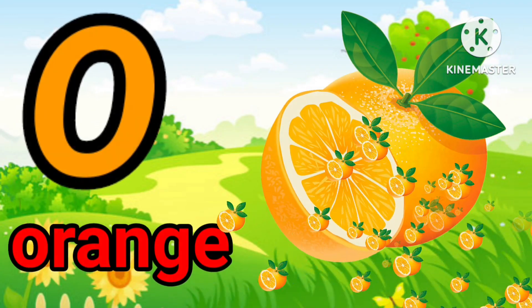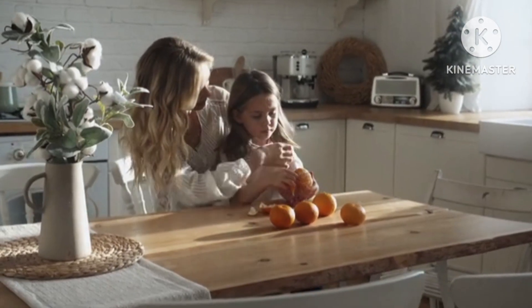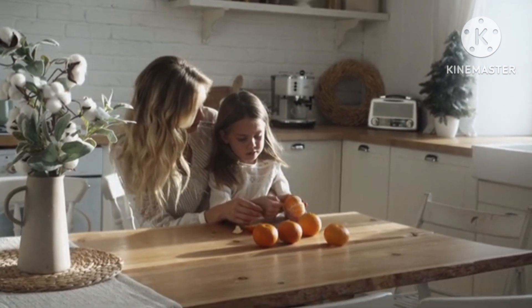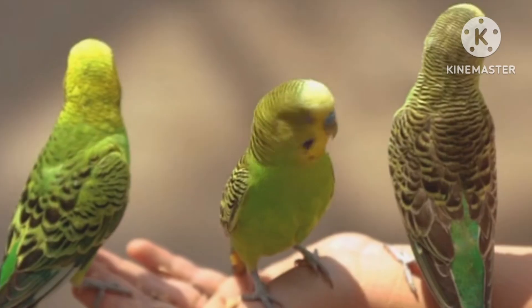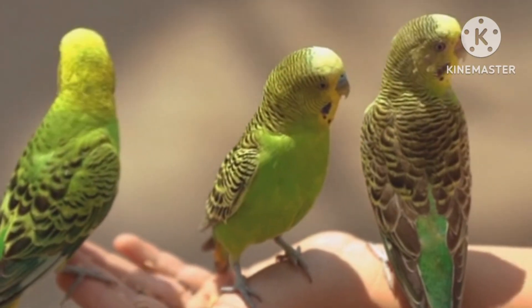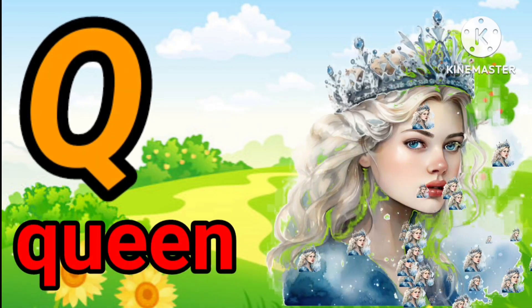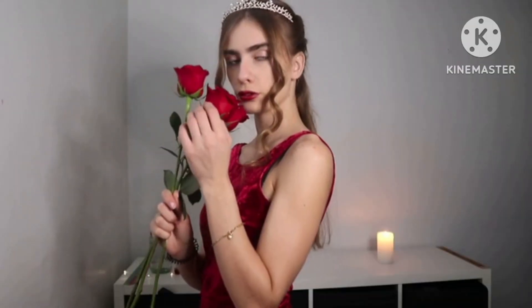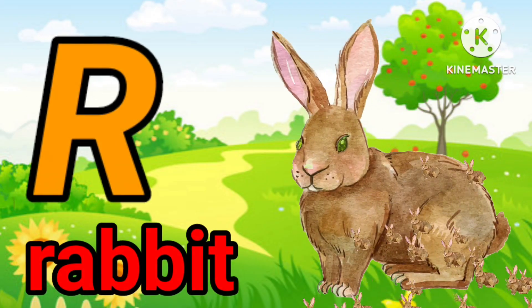N for Nest. P. P for Parrot. Q. Q for Queen.